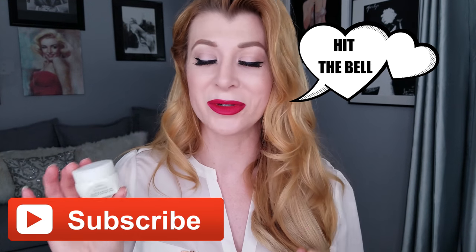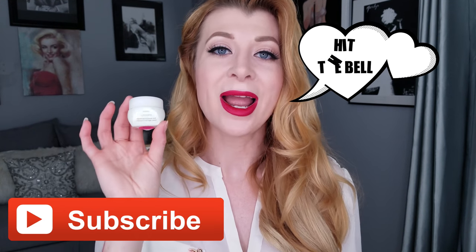Every single person — whether you're a man or a woman — needs eye cream in their life. The reason I chose this particular product for this month's giveaway is because I love it; it is a holy grail eye product of mine. This product is going to work for dark circles, help moisturize the under eye area and keep it moisturized all day long, and also decrease the look of fine lines and wrinkles.